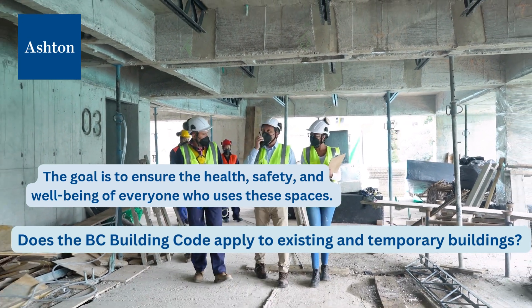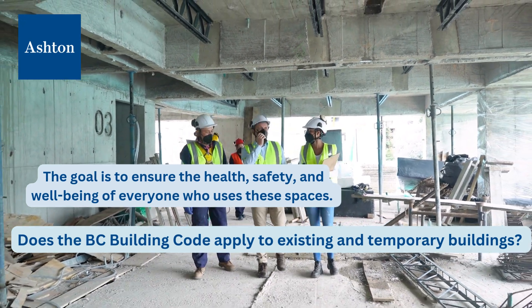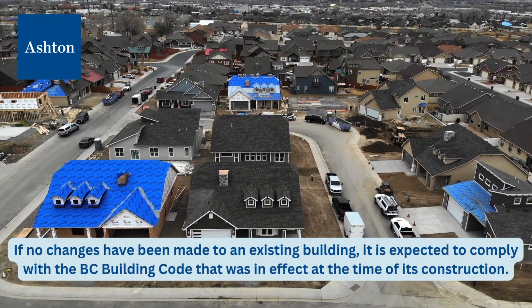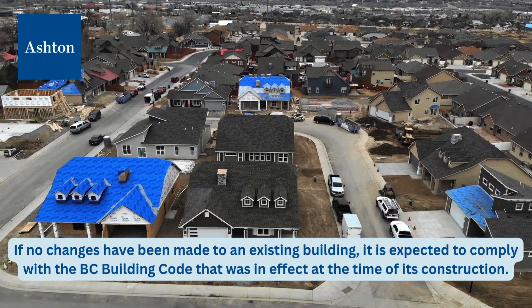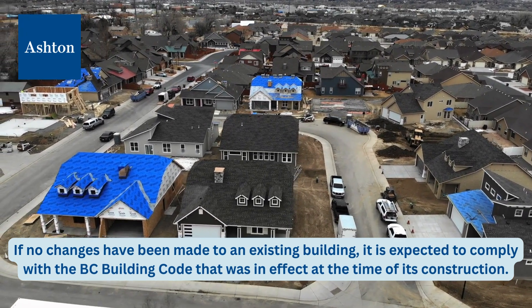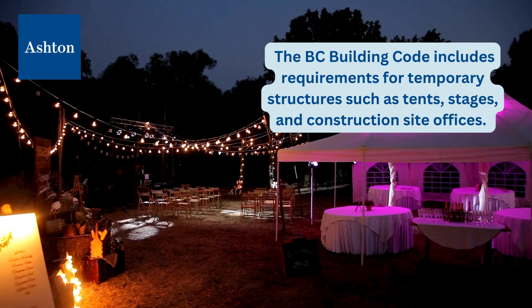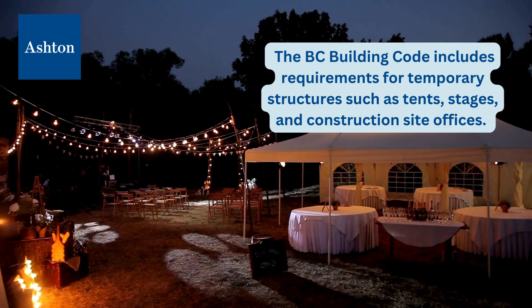Does the BC Building Code apply to existing and temporary buildings? If no changes have been made to an existing building, it is expected to comply with the BC Building Code that was in effect at the time of its construction. The BC Building Code also includes requirements for temporary structures such as tents, stages, and construction site offices.